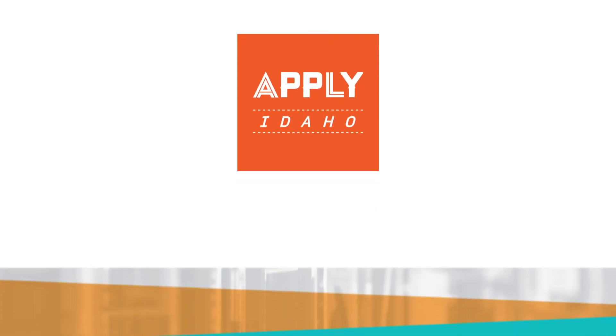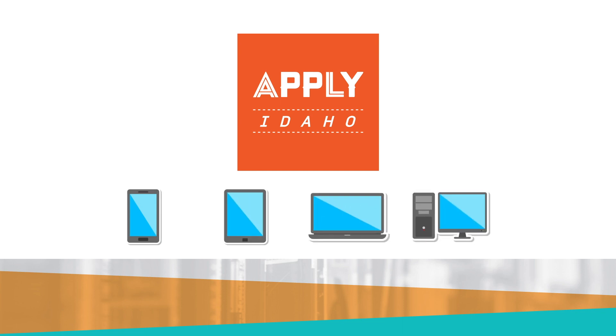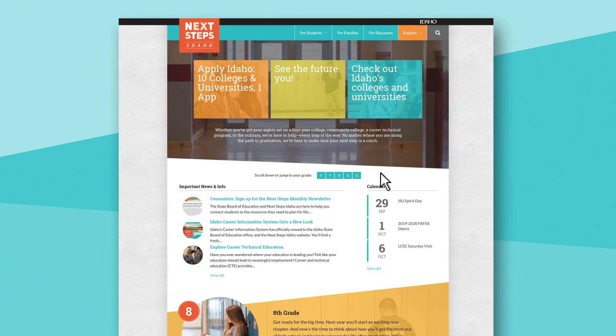Students can log on to Apply Idaho from a mobile phone, tablet, laptop, or PC by visiting nextsteps.idaho.gov and clicking on Apply Idaho at the top of the home page or under the Explore tab.